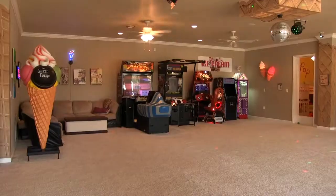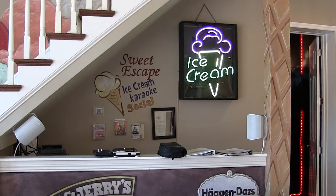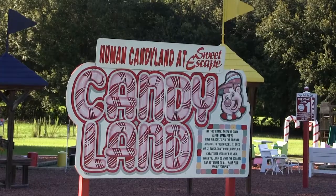Once you're all cleaned up, it's time to party. Try the arcade or karaoke discotheque. And when you've worked up a sweat, head outside for some fresh air and a round of mini-golf or human candy land.